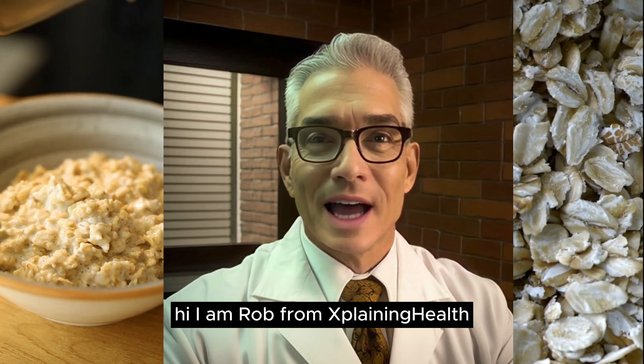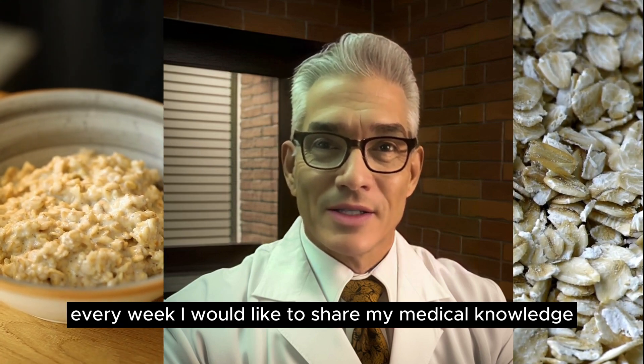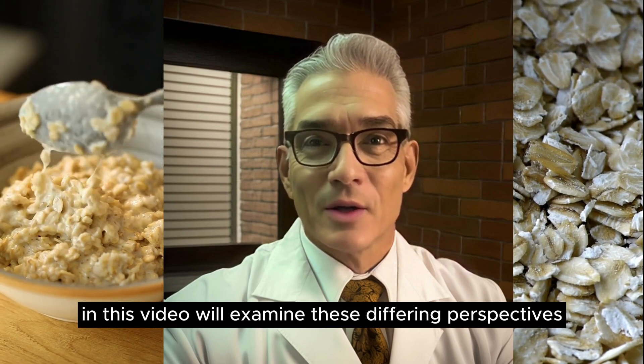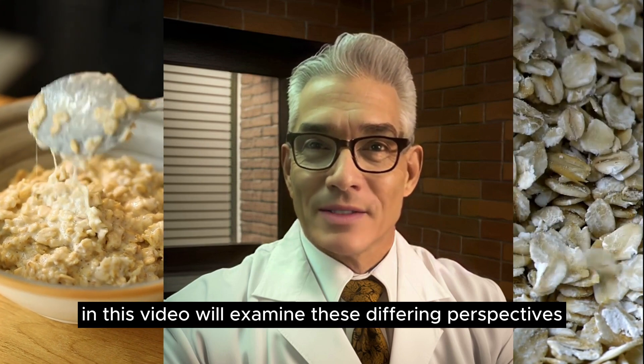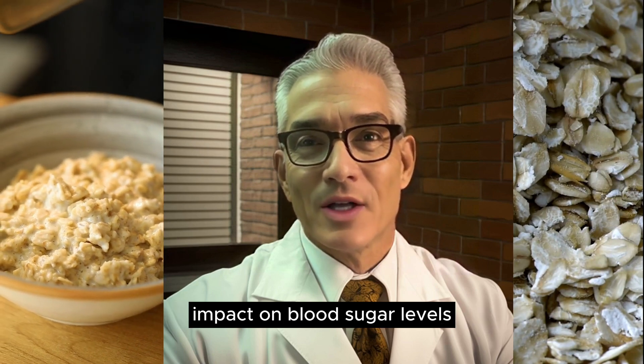Hi, I am Rob from Splaining Health. Every week I would like to share my medical knowledge. In this video, we'll examine these differing perspectives to provide a well-rounded understanding of oatmeal's impact on blood sugar levels.